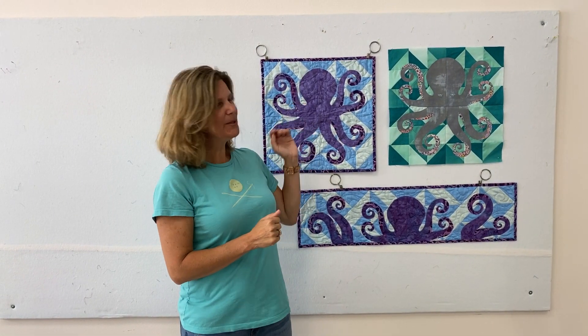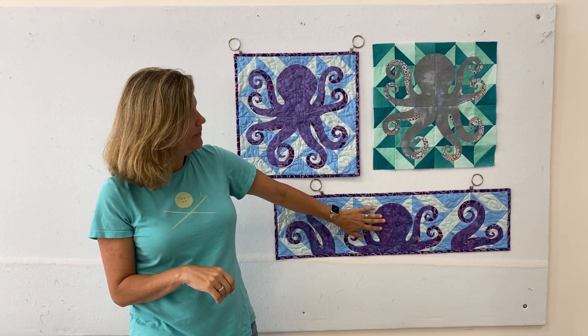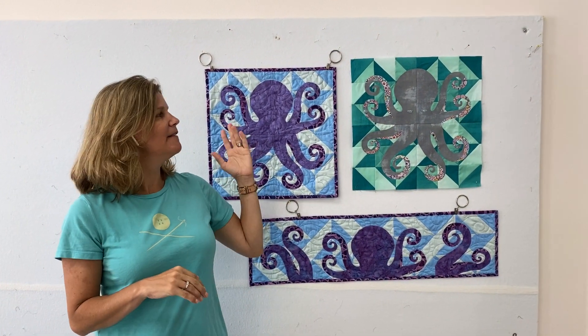Today is our first day of Quilter's Trek. This is our Quilter's Trek design — we're calling it the octopus one. You can build it as a square or as a row. This is what it would look like if you built it in different colors than the fabrics that we have in our kits. Starting today and through September 8th,